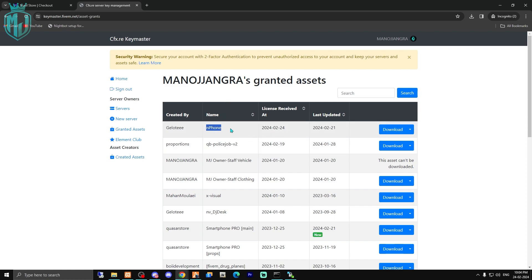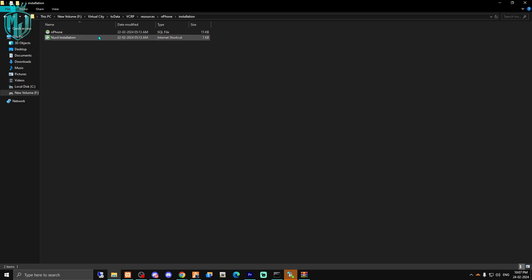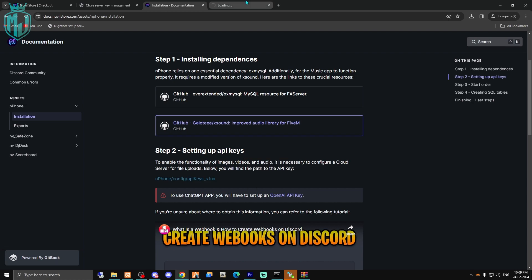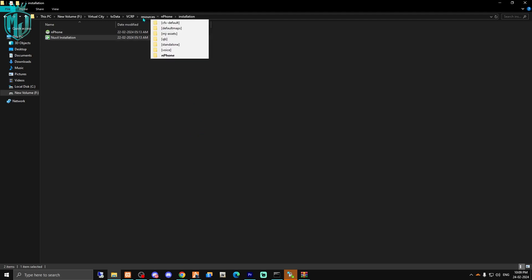After purchasing, you'll get the phone script in your Keymaster account. We downloaded our N Phone script right here. After downloading, you simply extract this file into your resources folder and paste it. Now we have our main file. Open the installation file — there's an SQL file we need to run as well. Looking at the installation guide, first we need to install the OX MySQL dependency, which we already have with our QBCore server. Second is XSound, used for music and audio, which we need to download and install, extracting it into the standalone folder of resources.